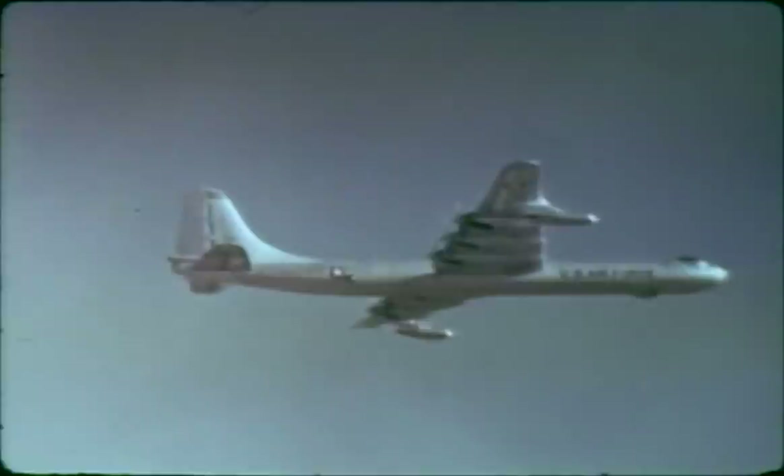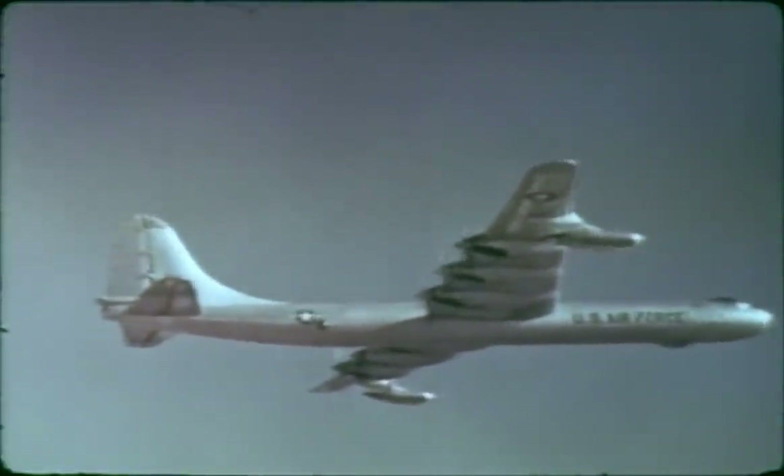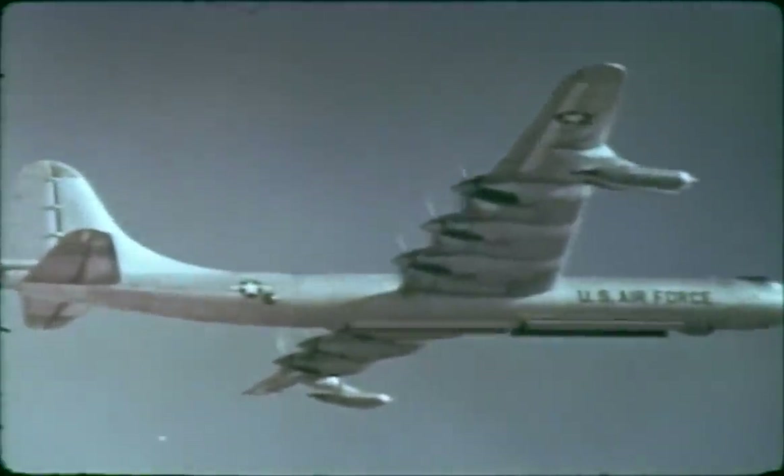Prior to 1958, only two nuclear shots had been fired at altitudes above 10,000 feet—both comparatively low in height and both of small yield. The first was in 1955, a three-kiloton airdrop during Operation Teapot with a height of burst at 36,000 feet above mean sea level. The other occurred in 1957 during Plumb Bob.